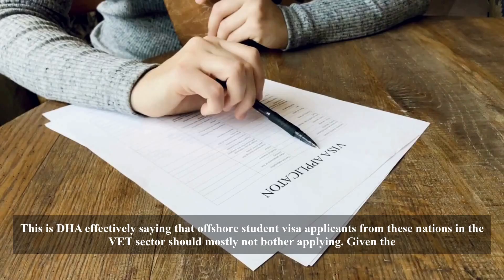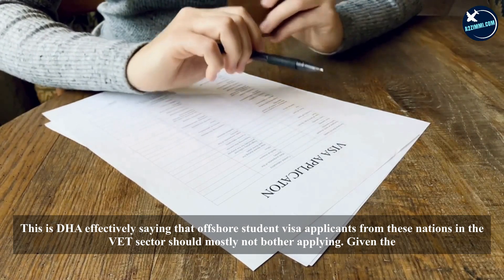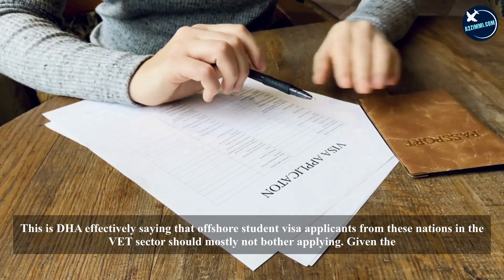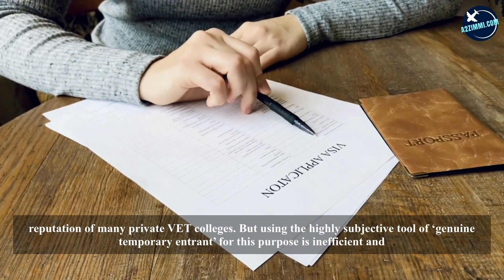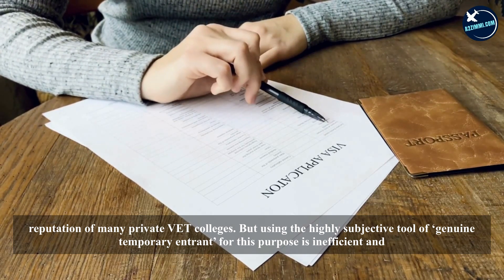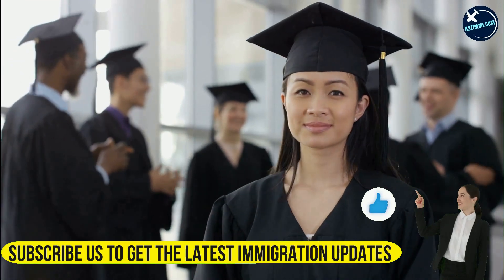In the VET sector, grant rates for offshore student visa applicants from India were an astonishing 0.9%. This is DHA effectively saying that offshore student visa applicants from these nations in the VET sector should mostly not bother applying. Given the reputation of many private VET colleges, using the highly subjective genuine temporary entrant tool for this purpose is inefficient and simply unsustainable — a much more rational approach is needed.